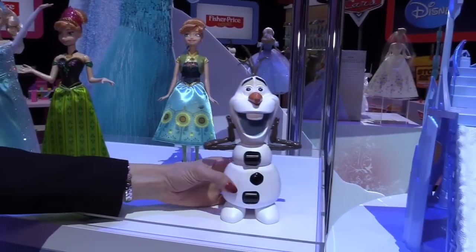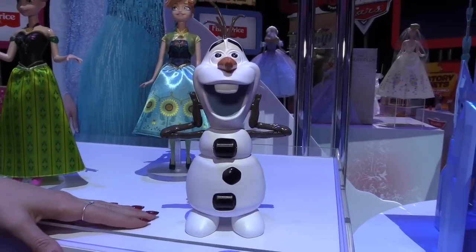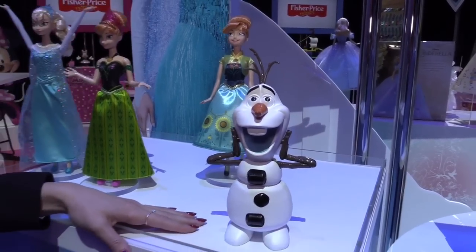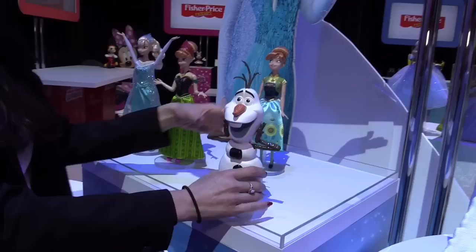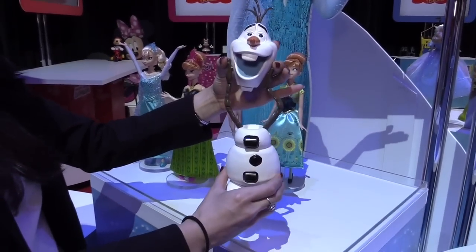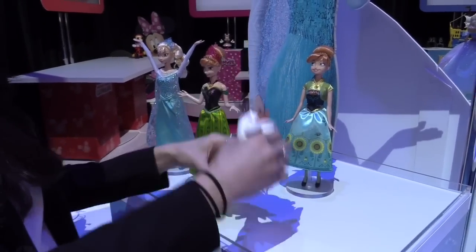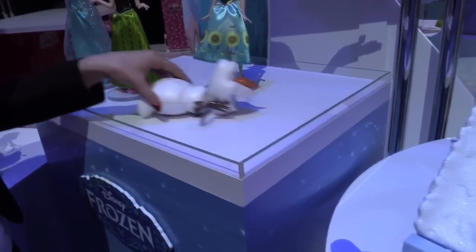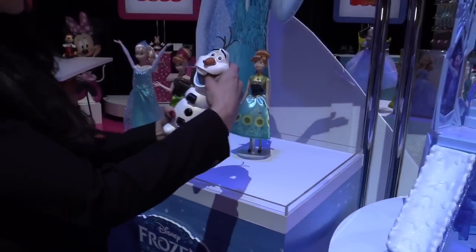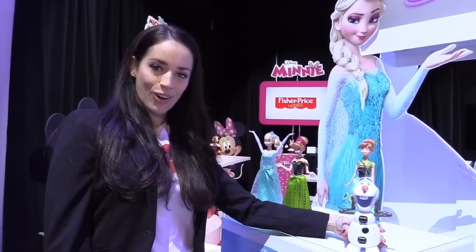We're also excited about a new Olaf item coming into the line. Olaf is a breakout character and he's also becoming a key character in Disney's marketing plans for Frozen. There are three main features with this Stretch and Go Olaf. The first is that he lifts his head — he says sounds and phrases from the movie. Also these buttons are actually wheels so he rolls on his stomach, just like in the movie. This item plays on his funny personality and the fact that he is loved by both boys and girls alike.